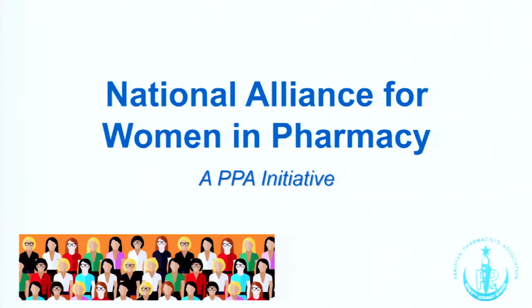Moving on swiftly — I've got five minutes to talk about something I'm very passionate about and hoping to raise awareness of. Just last week I was in Lahore, and we launched the National Alliance for Women in Pharmacy. I'm very excited and very honoured to be the founder and patron-in-chief for this alliance.